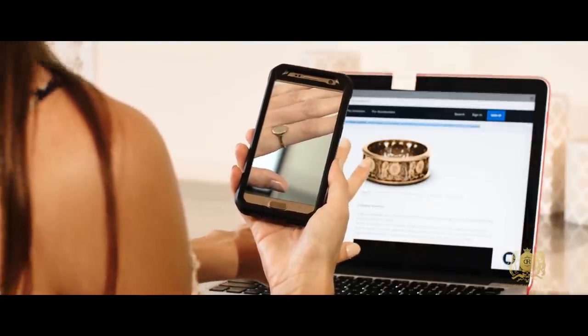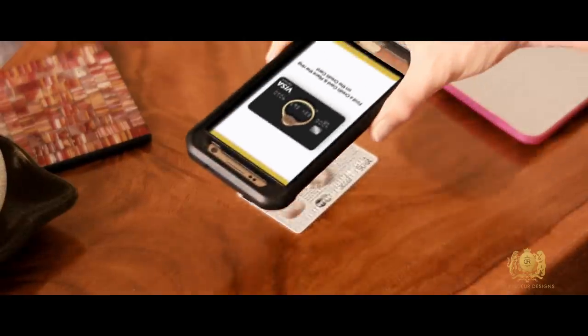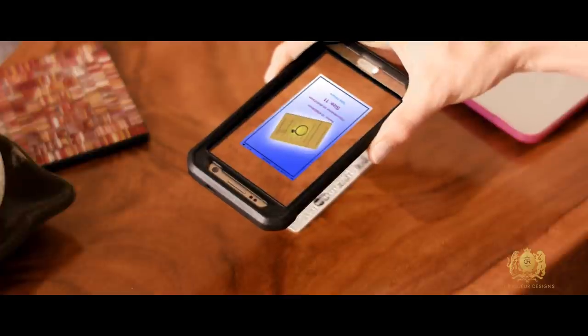If they needed to know their ring size, the user would find a ring that they know fits them properly, get a credit card — we're using that for perspective — place the ring on top of the credit card, and it is able to reverse calculate the ring size using computer vision and reverse pixel analysis.